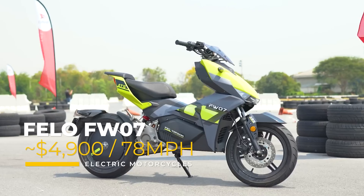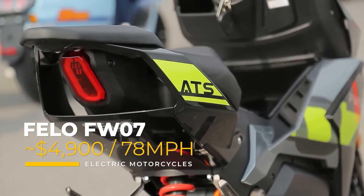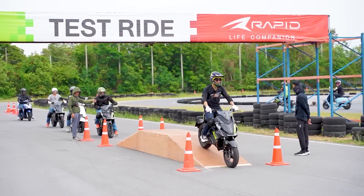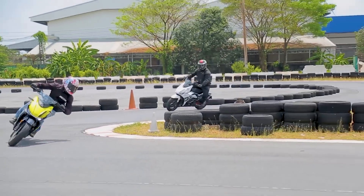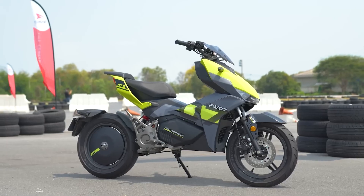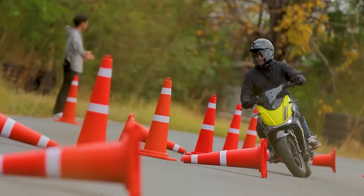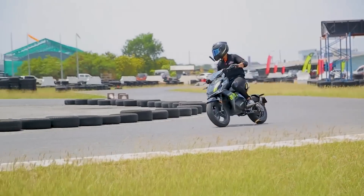Next up, and mainly for sale in the Thai market, we have the Fellow FW07, priced locally at 168,900 baht, or roughly $4,900 USD. This e-motorcycle is the first on our list that operates on a 96-volt battery system, and it also has a 58-amp-hour lithium battery, which gives it a range of about 75 miles. The FW07 even has Type 2 charging capabilities, allowing it to fully charge in just five hours.